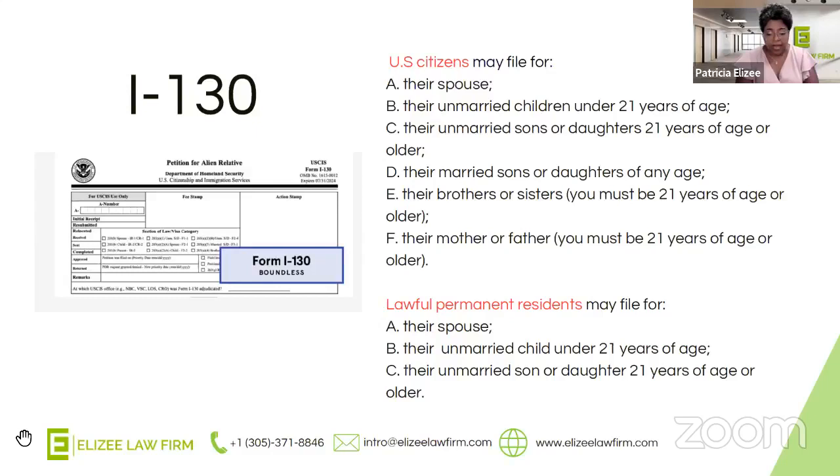Now let's talk about lawful permanent residents. As a green card holder, you're able to file for family members — not as many as a U.S. citizen, but as a lawful permanent resident you are able to file for your spouse, your unmarried child under the age of 21, as well as your unmarried child above the age of 21. What's important to highlight is that as a green card holder, you're not able to file for your child if the child is married. A U.S. citizen can file for any child at any age whether married or not, but a green card holder is limited to unmarried children only.